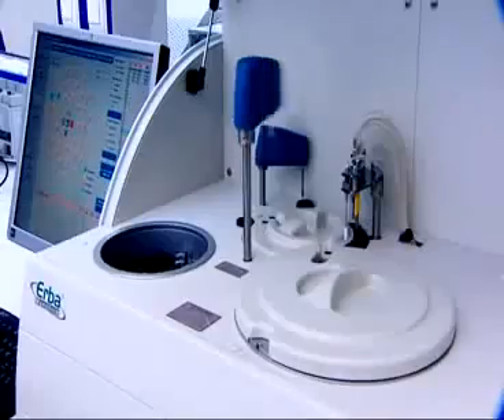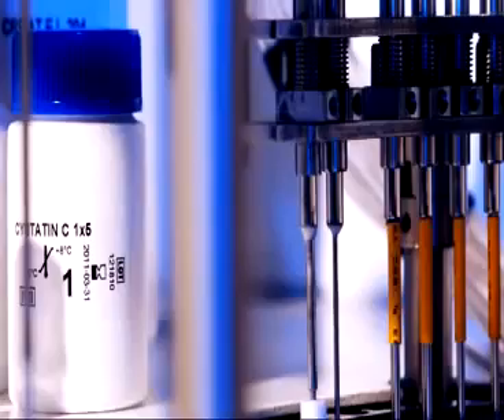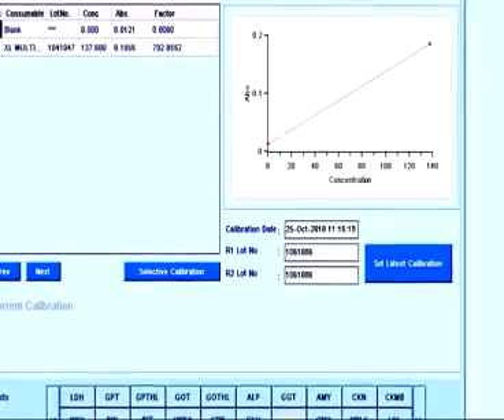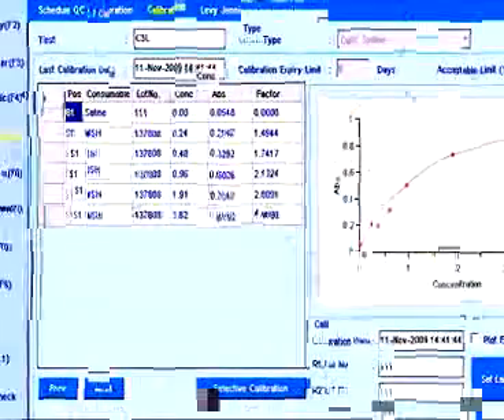The XL200 offers the possibility of open channels for additional tests and special tests for specific testing needs of customers. The calibration trace provides complete information to the operator including the time of calibration. For immunoturbidometric assays, up to 10 standards can be used for calibration.